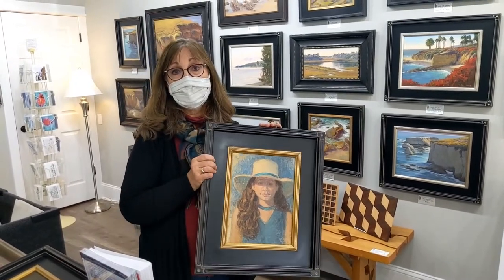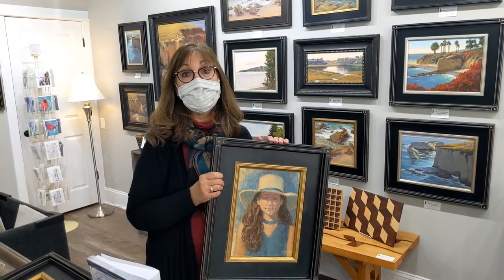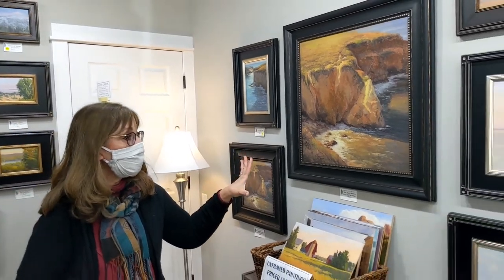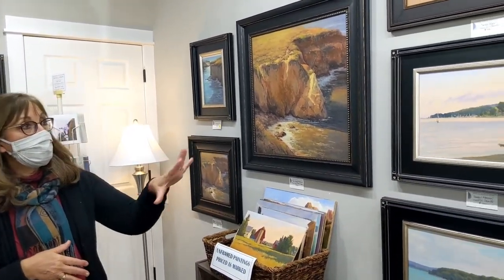If you've been to the Holland Center downtown, there's a big painting of Richard and Mary Holland — that's one I did. I also have limited edition prints that are less expensive than the original paintings.